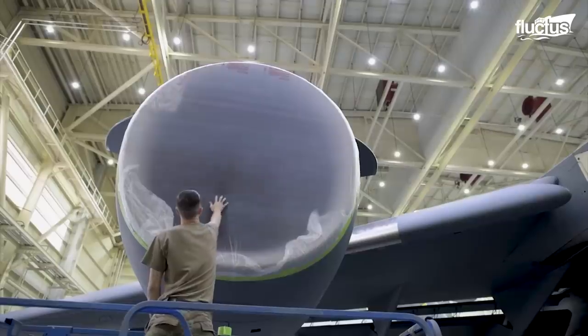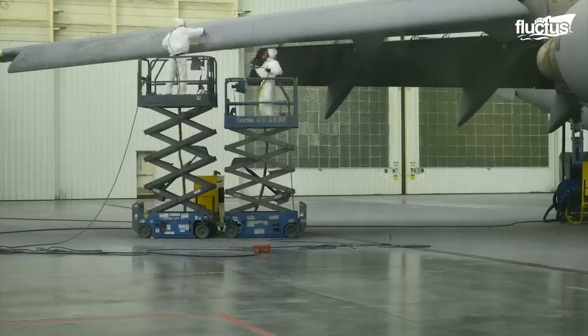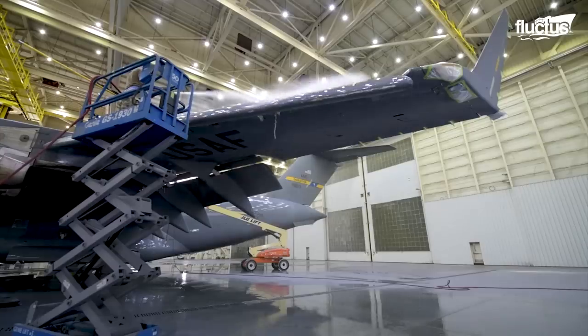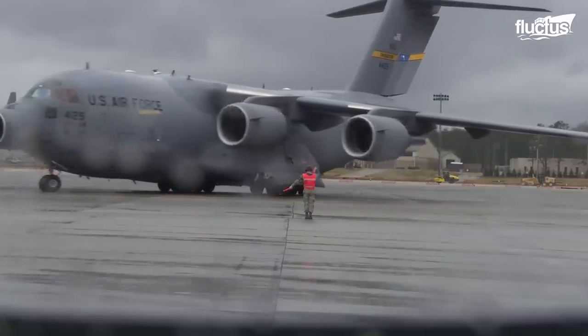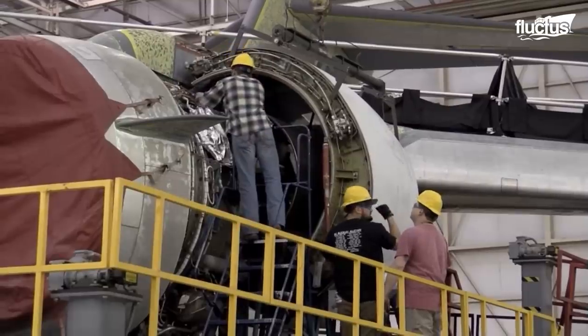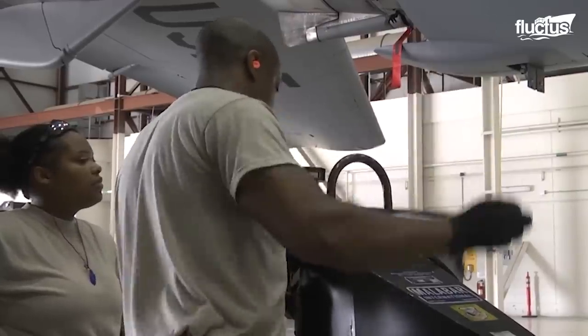The 437th maintenance squadron is also responsible for the upkeep of 40 assigned C-17A aircraft. Also known as the Mavericks, these men certainly do make it happen, as they perform many different types of maintenance on the aircraft.